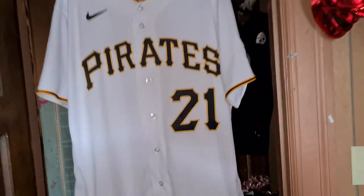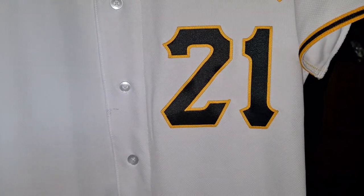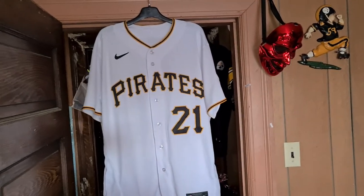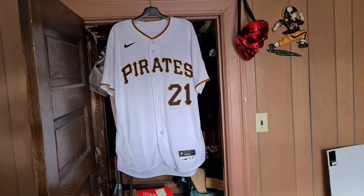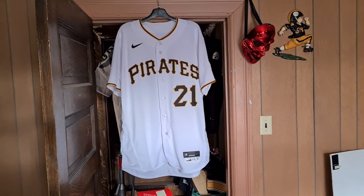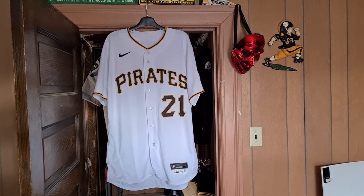There you have it — now you know. This is the Pittsburgh Pirates game-used jersey. Even though he didn't pitch in it, it's Kyle Crick, Pittsburgh Pirates, Roberto Clemente Day 2020, game-used jersey, got from the Pirates. There you have it — a game-used 2020 Pirates home jersey.